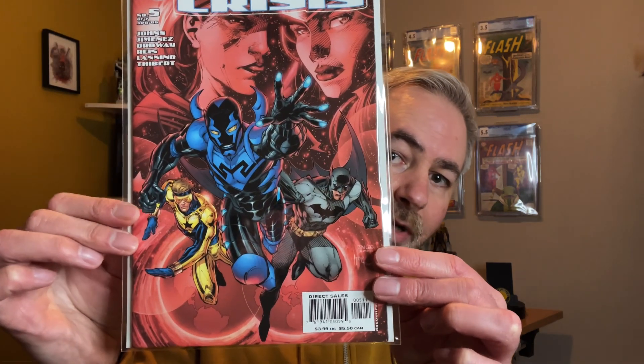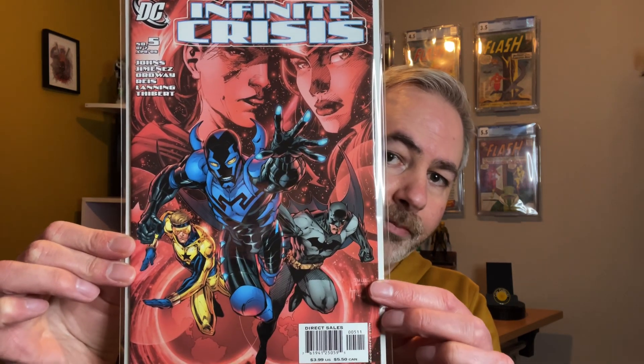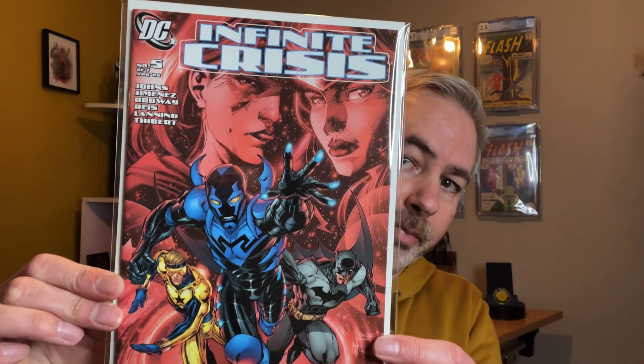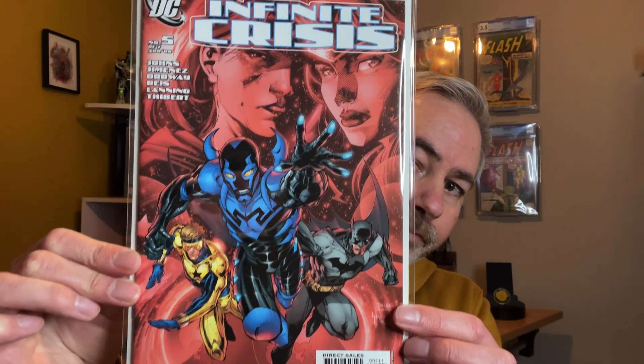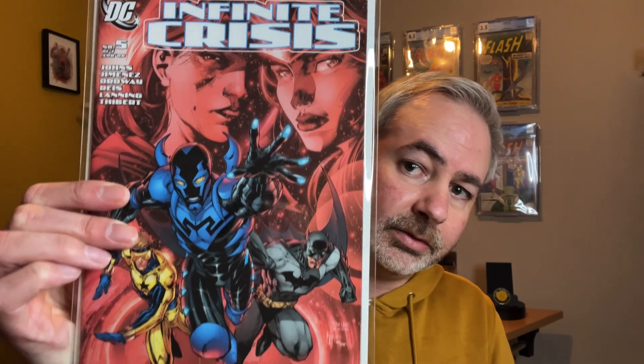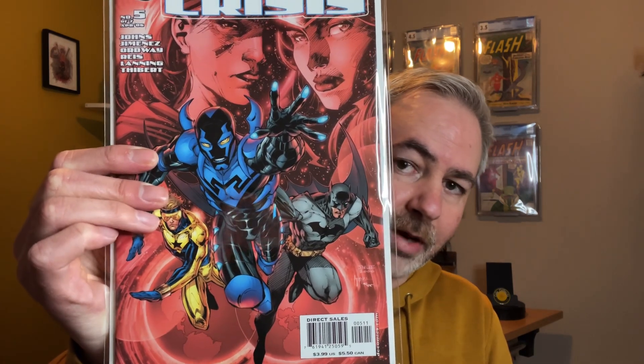The first book is Infinite Crisis Issue 5. This is a really lovely copy, and for those who don't know, this is the first full appearance in costume of the new Blue Beetle, Jamie Reyes. I did manage to pick up the full run of this in a recent comic collection — I'll link that below the video if you're interested. A really cool book with really good future potential.